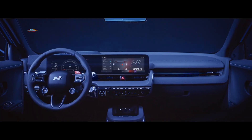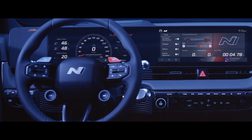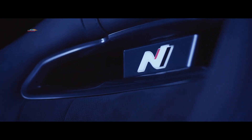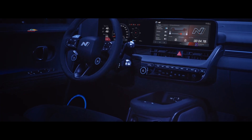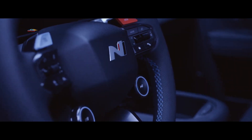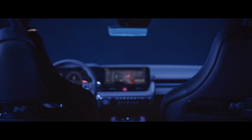Интерьер IONIQ 5N чётко передаёт стиль семейства благодаря использованию фирменных элементов, включая руль, сиденья и накладки на дверях. Металлические педали и другие детали оптимизируют автомобиль для езды по треку. Руль выполнен в новом дизайне с логотипом N, который окружён кнопками, регулирующими желаемый режим движения.